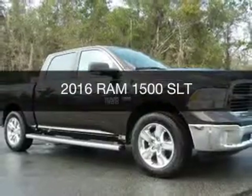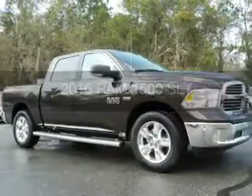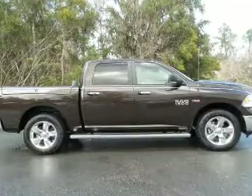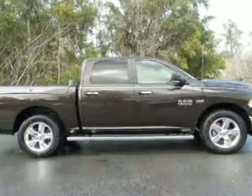This is a new 2016 Ram 1500. It's powered by a 5.7 liter 8-cylinder engine and an automatic transmission.